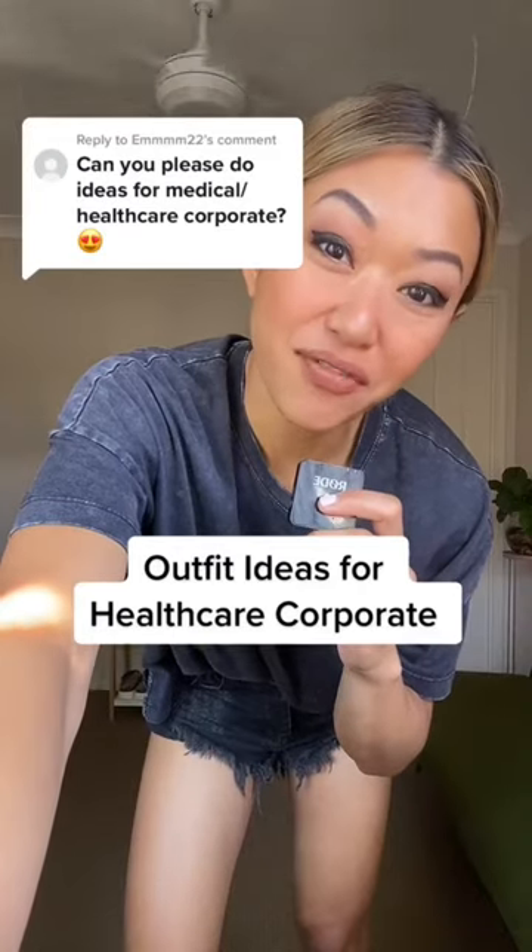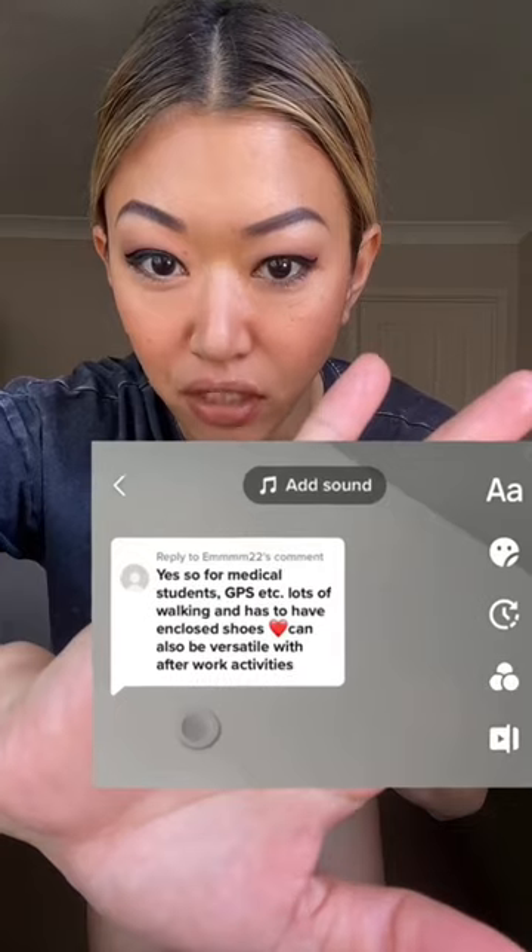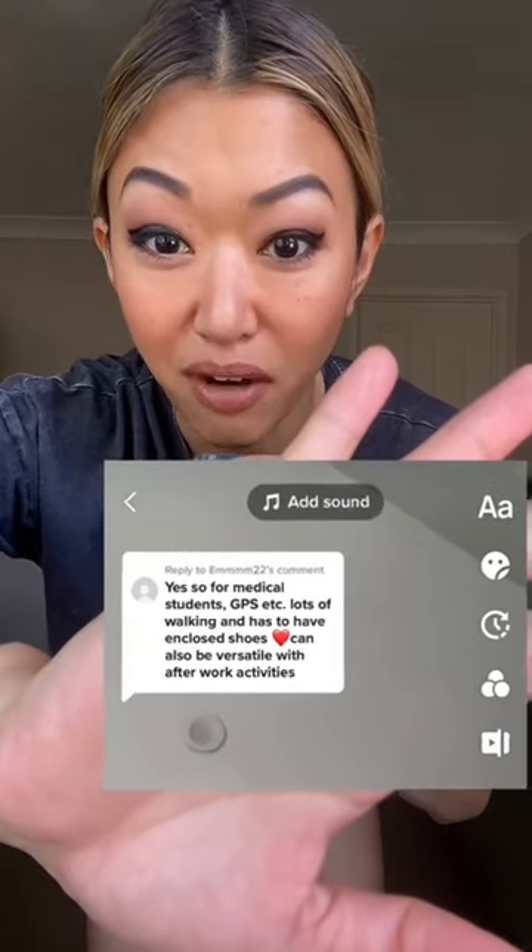Outfit ideas for healthcare corporate — for medical students and GPs. Requirements include lots of walking, enclosed shoes, and versatility for after-work activities.